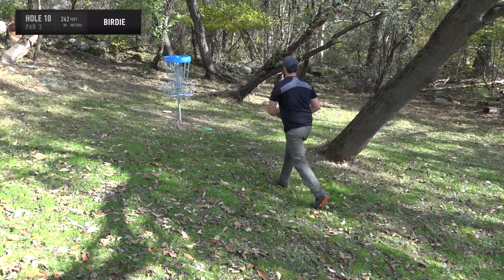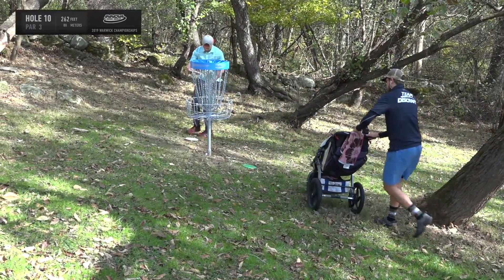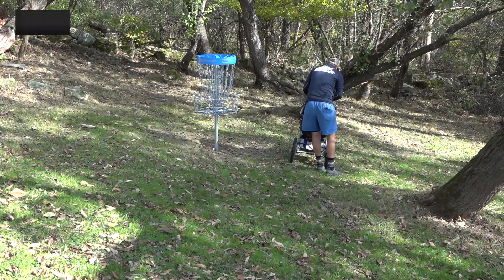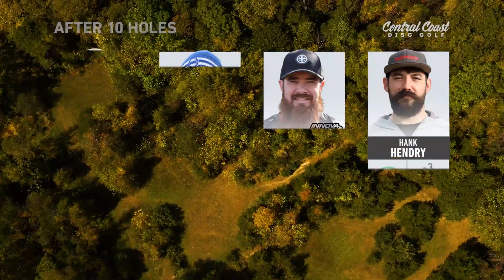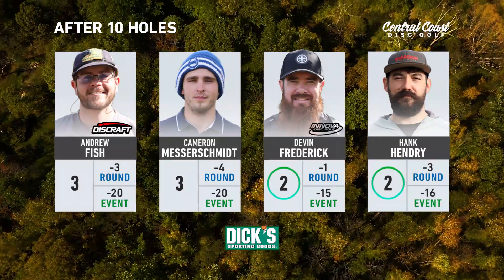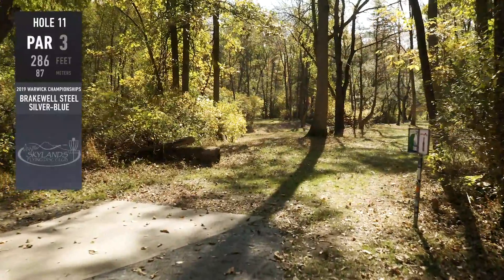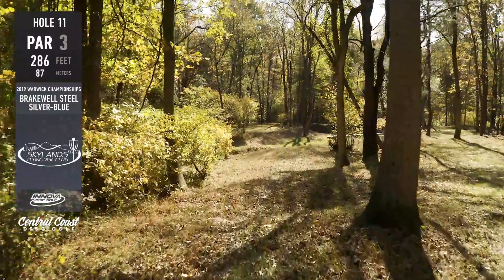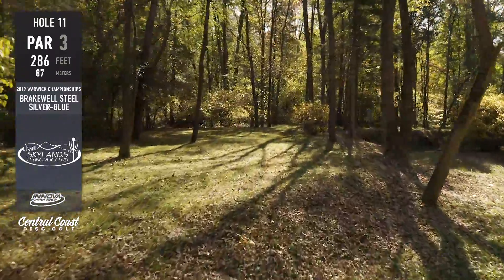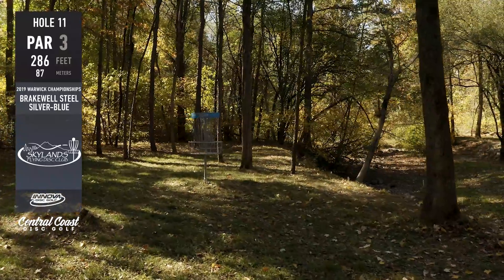Steve describes the back nine as a little more demanding but the prettier half of the course, with more opportunities for bogeys and more OB. You want to get going early and hold on. Devin and Hank pick up great birdies, making the race tighter — they're just four back of the leaders. We head into hole 11: 286 feet, where most players will go down the left-hand side and aim for a 30-foot putt.